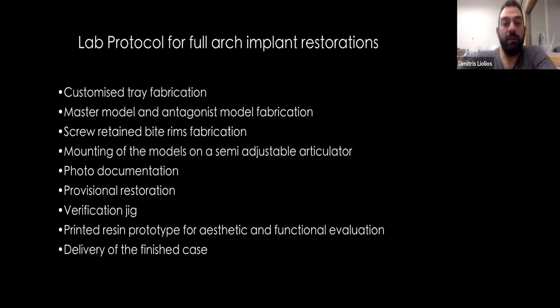Since we're focused on the full arches, I will share my protocol — how I do things, no matter what the material is, no matter how many implants. I'm talking about fixed, not removables. First, I make a customized tray, then the master model after I receive the impression, and the antagonist. I do bite rims that are screw-retained so we can have the proper registrations for the video. If we have a face bow, we use it as well. Then we mount the models on a semi-adjustable articulator. We have photo documentation, a provisional restoration, the verification jig, a printed resin prototype for aesthetic and functional evaluation, and then we deliver the finished case.